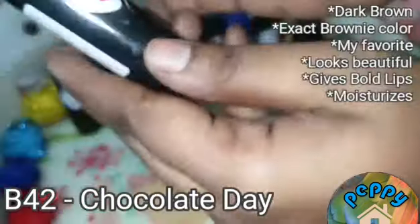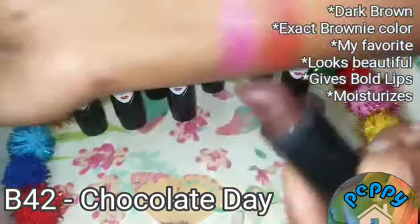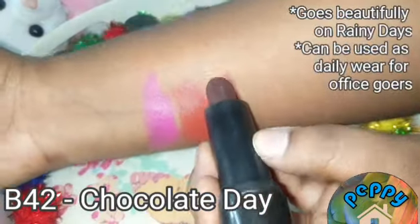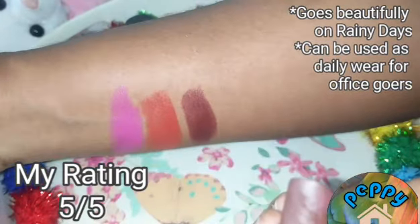The third shade from this collection is B42 Chocolate Dip. The dark brown shade gives a bold look with a single swipe. It moisturizes the lips and is one of my favourites.